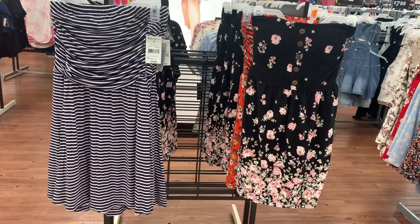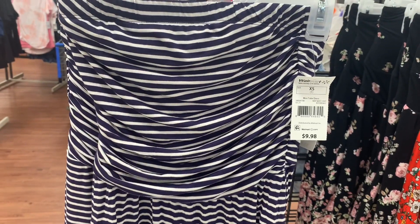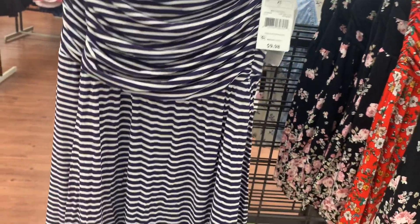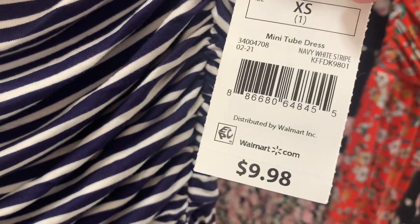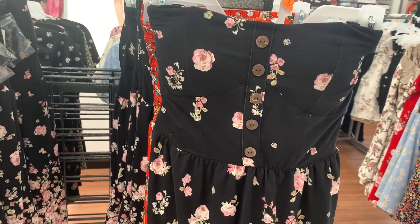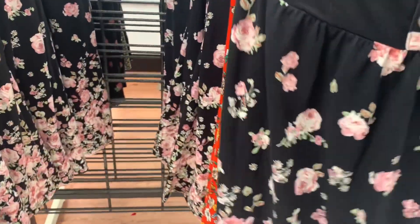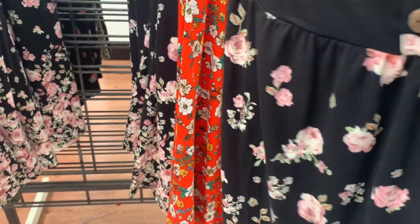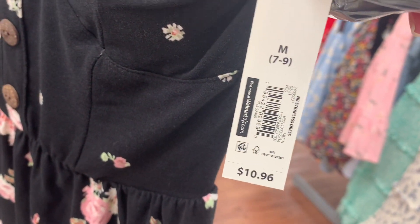They also have some new tops over here. These are so adorable. I love this blue and white striped one — it scrunches and flaps over a little bit. It's a mini tube dress for $9.98. They also have this one with flowers and buttons going partway down, with more flowers at the bottom. This one is No Boundaries, small to 3XL, and it's $10.96.